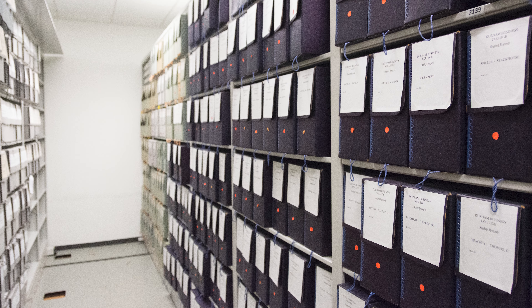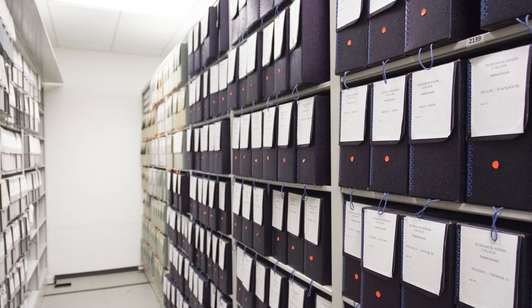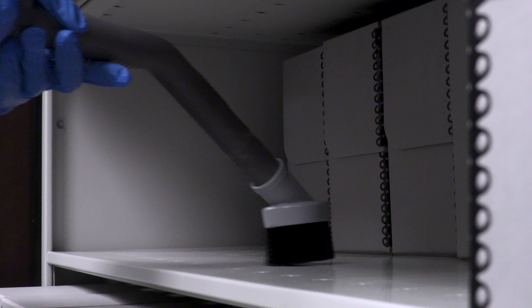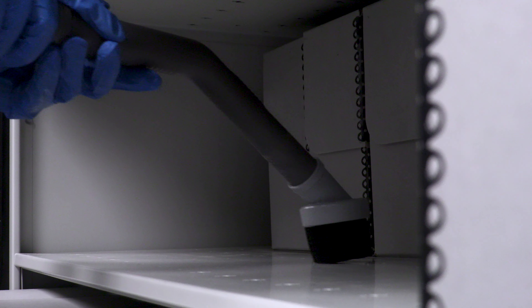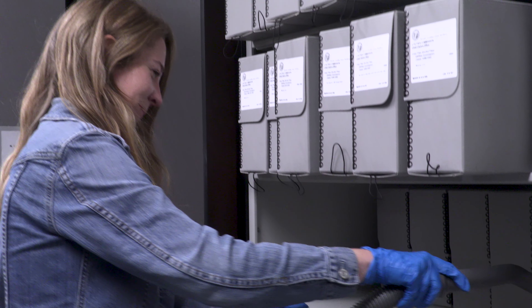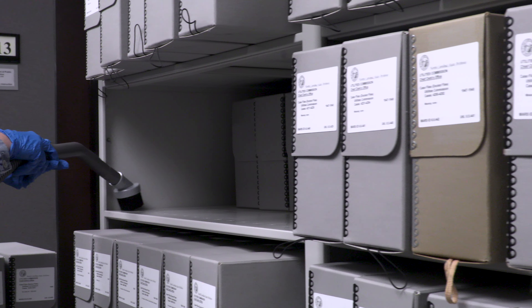Where and how you store your collections is your first and best means of defense against deterioration. Assess your institution's shelving practices, cleaning routines, and holdings maintenance to identify areas for improvement. Use your informed judgment to evaluate your storage based on your collection's intrinsic value, condition, and anticipated use.